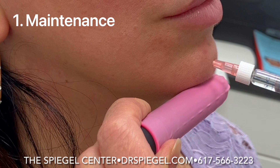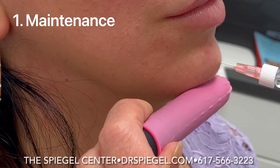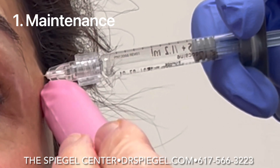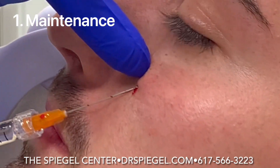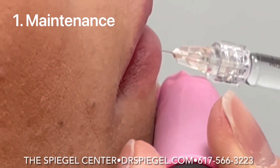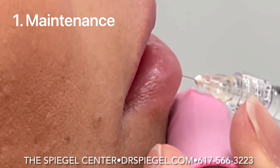Number one was maintenance. Why is that? Because patients just keep on coming back, and every six months to a year we'll use one syringe in the temples, a little bit in the nose, a little in the tear troughs, a little in the nasolabial folds or the lips. So maintenance was my number one procedure.